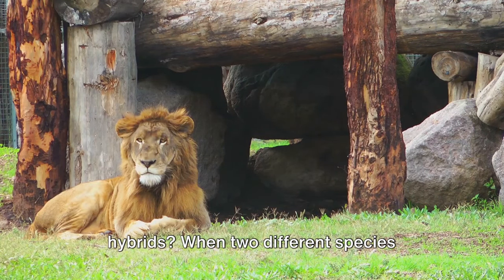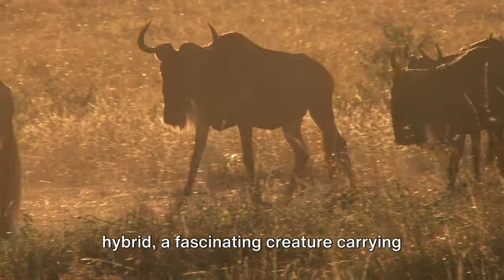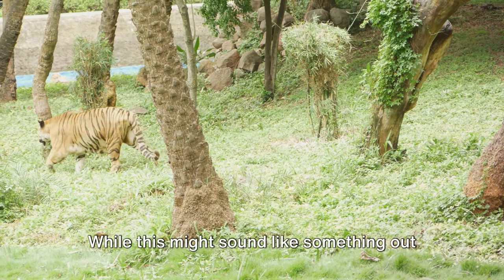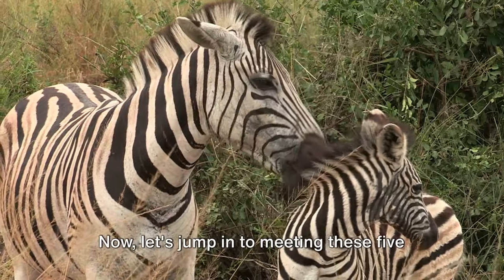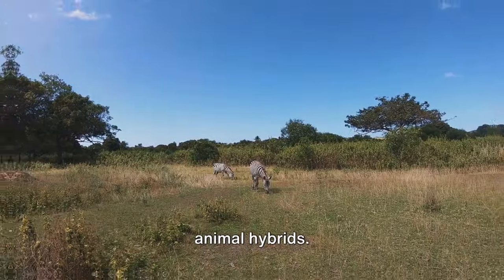Have you ever wondered about animal hybrids? When two different species crossbreed, the result is an animal hybrid, a fascinating creature carrying traits of both its parents. While this might sound like something out of a science fiction novel, it's a reality in the animal kingdom. Now let's jump in to meeting these five animal hybrids.